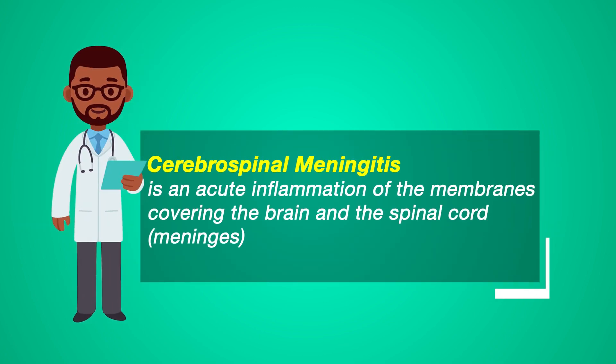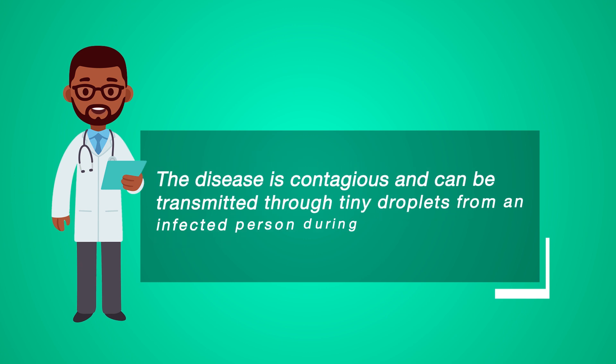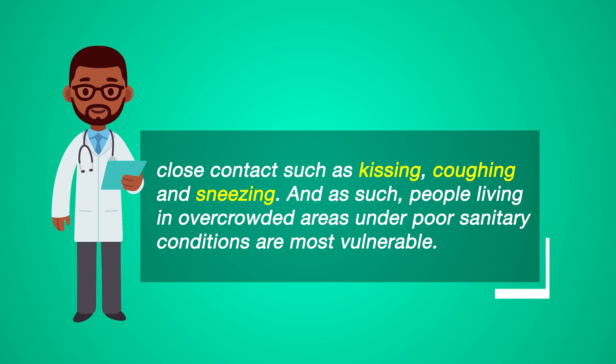Cerebrospinal meningitis is an acute inflammation of the membranes covering the brain and the spinal cord meninges. The disease is contagious and can be transmitted through tiny droplets of an infected person during close contact such as kissing, coughing and sneezing. As such, people living in overcrowded areas under poor sanitary conditions are most vulnerable.